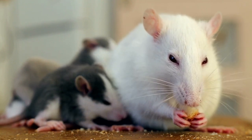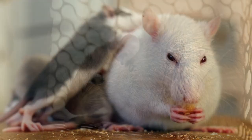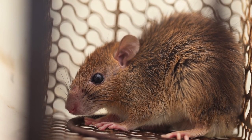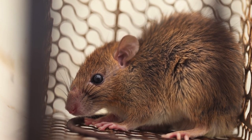Dumbo rats are characterized by their large, round ears that are lower on the sides of their heads, instead of on top like other rats. These cute ears give them an endearing, almost baby-like appearance. Meet Daisy, our Dumbo rat. With her adorable floppy ears and sweet temperament, Daisy has stolen the hearts of everyone she meets.